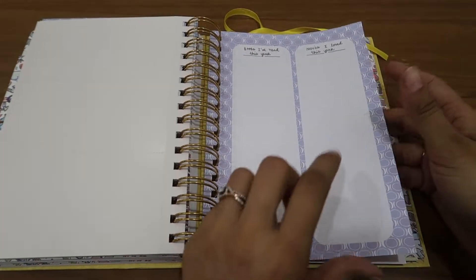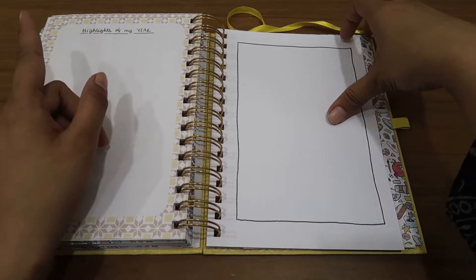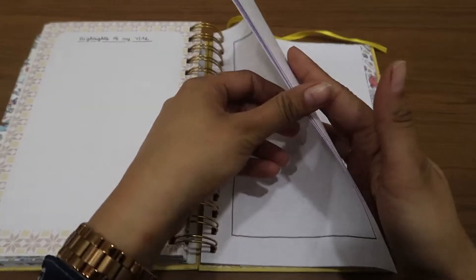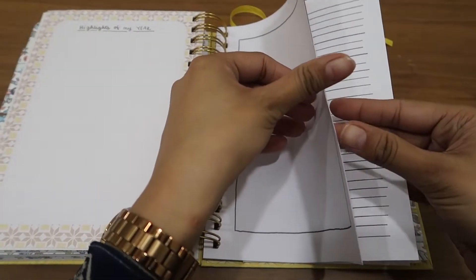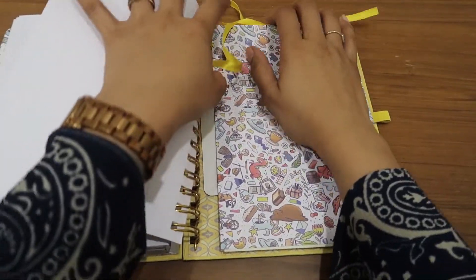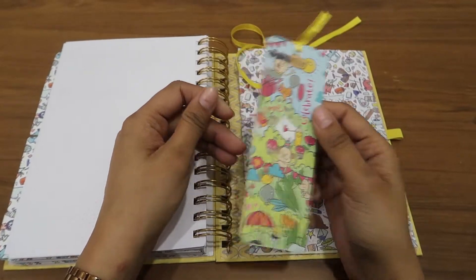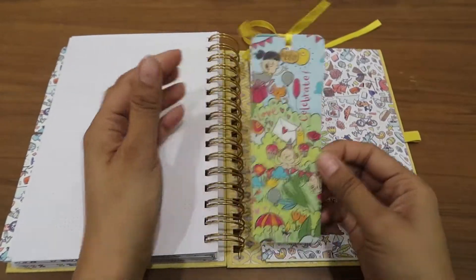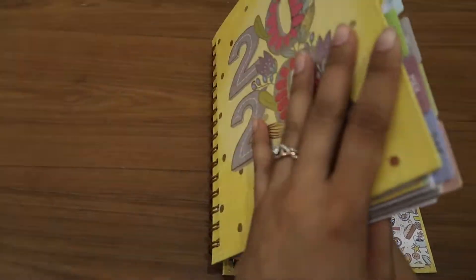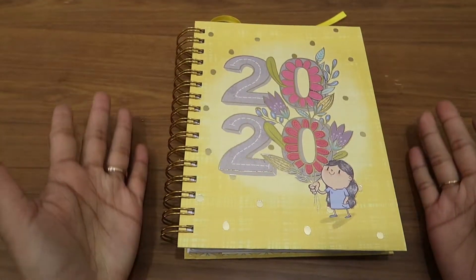This is also something new that she has added. Then highlights of the year — oh, nice thing. And you have some pages for your notes. This is the bookmark for this planner, and we are done with this planner for 2020.